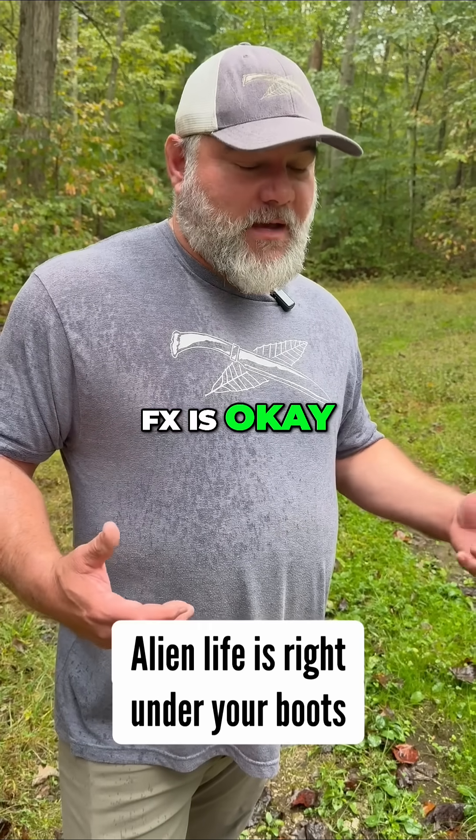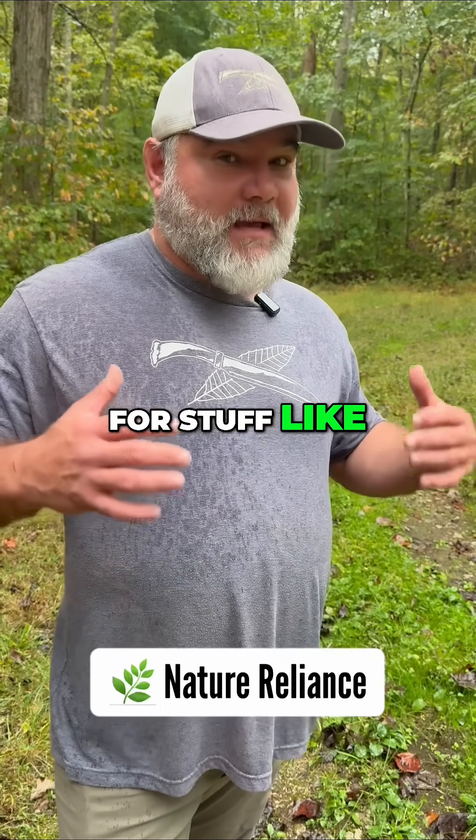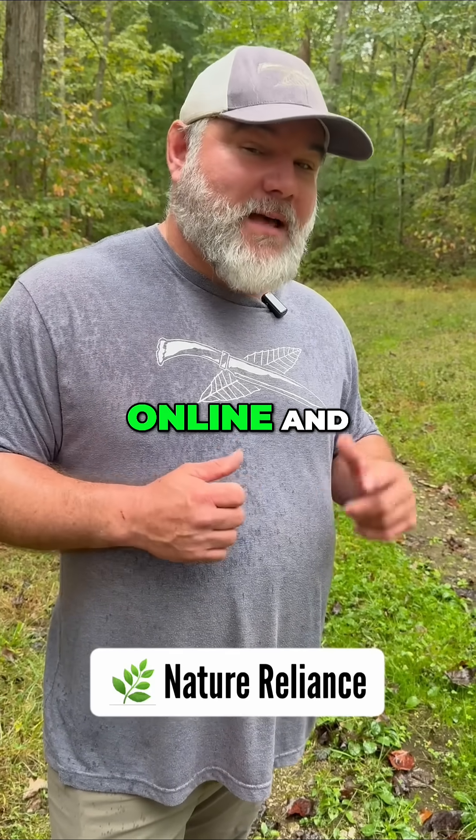Watching Alien Earth on FX is okay. However, you can spark your curiosities just by getting outside and looking for stuff like this. We can help you with that at Nature Reliance School — online and in-person courses.